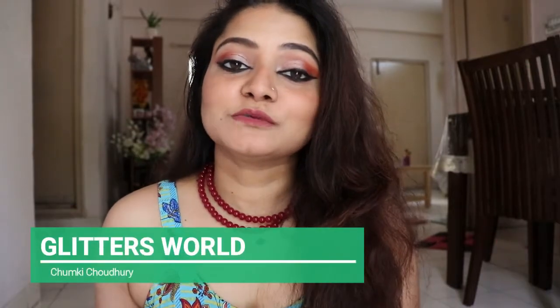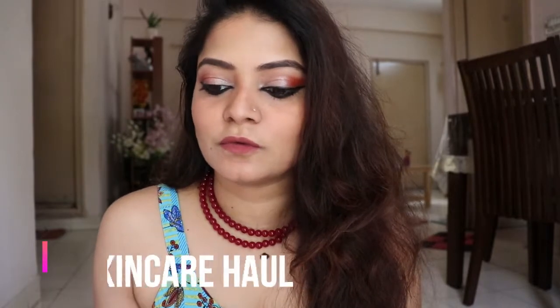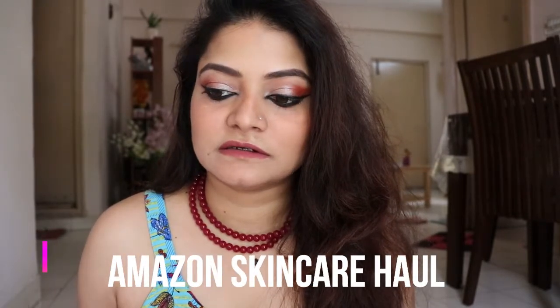Hi guys, welcome back to my channel. It is cold and my name is Jimki. I'm back with another skincare haul from Amazon. Amazon has started delivering essentials — clothes are still not delivering in my area, so I tried ordering skincare and hair care products. I stocked up a lot because I don't know when there will be another lockdown.